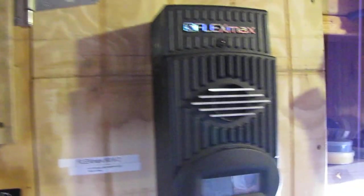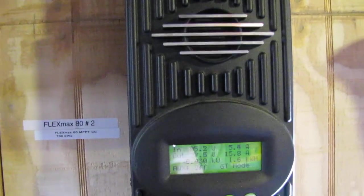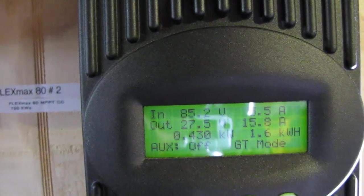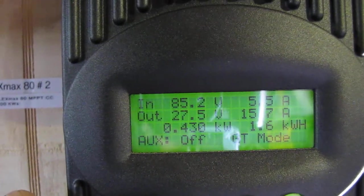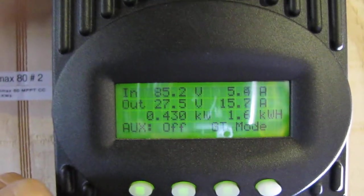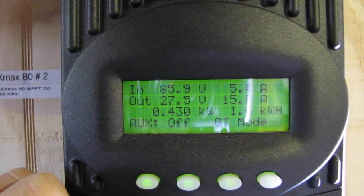This is a 1,610 watt solar array, and this is a 700 watt solar array — producing 430 watts right now. Just wanted to show y'all what's going on.